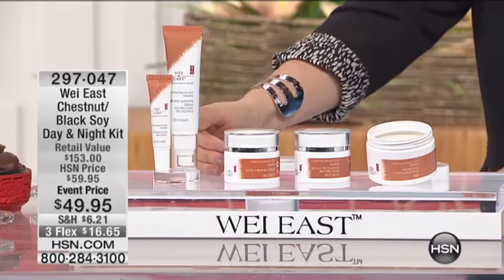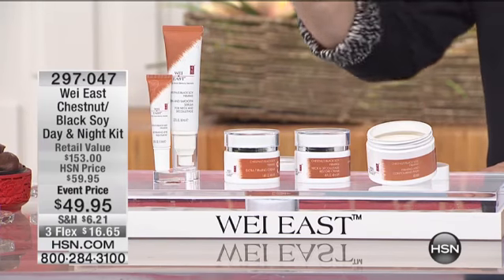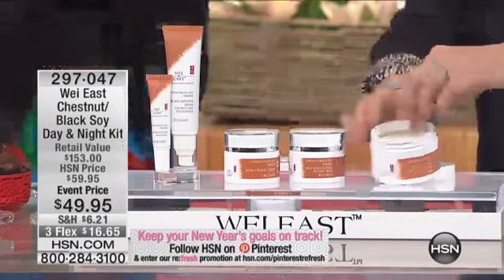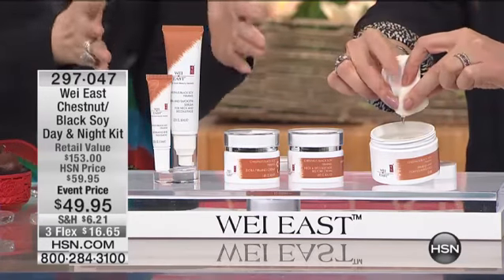So you have the toning serum for your neck and décolleté. And also if you have crow's feet right there at your cleavage, this is going to help you with that. Plus you have the deep hydration, the deep moisturizer for it. So you're getting the whole kit for $49.95. Isn't that amazing? This is the lowest price ever for firming.